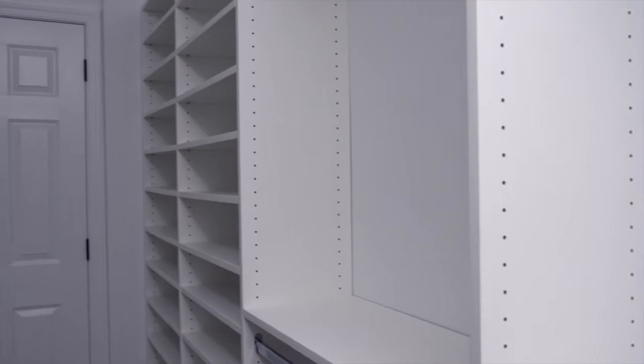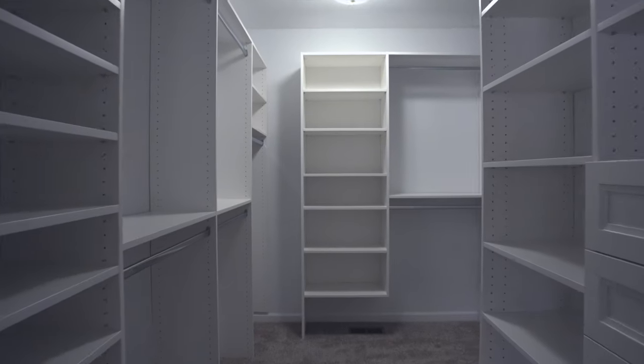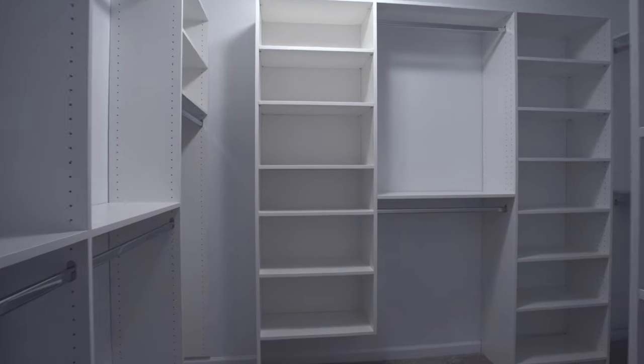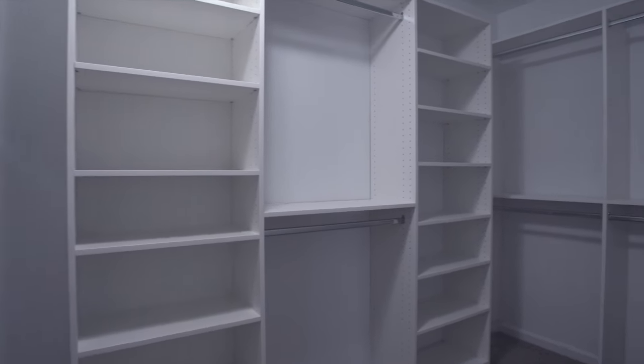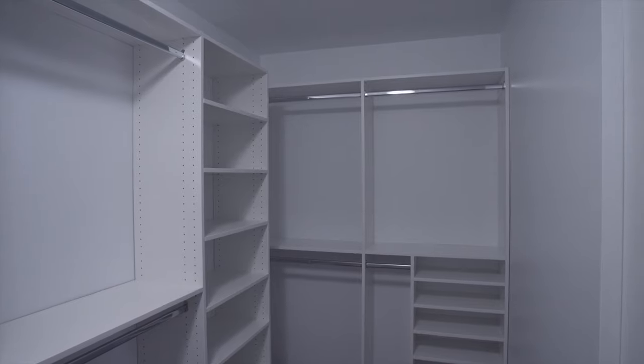At The Closetworks Inc., we know that our customers eagerly look forward to the day that their project will be installed. That's why we focus on all of the necessary steps to ensure a great installation experience. We strive to provide an efficient, clean, and professional installation.